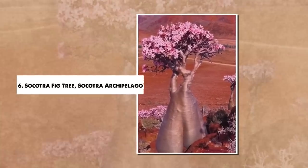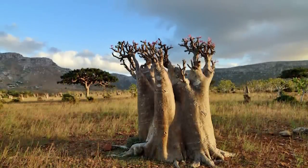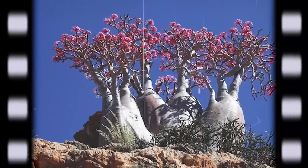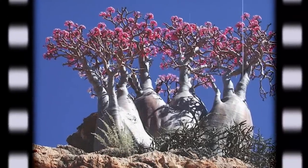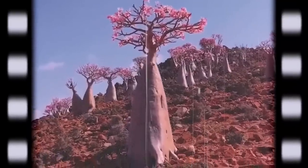Number 6: Socotra Fig Tree, Socotra Archipelago. Sharing its unique island home with the Dragonblood Tree, the Socotra fig tree, Dorstenia gigas, presents an equally distinctive profile. This peculiar species, endemic to Socotra, Yemen, seems less like a tree, and more like a massive green cauliflower or a giant rose pressed onto a squat, thick trunk. Its distinctive appearance is the result of its succulent nature, developed to survive Socotra's arid climate.